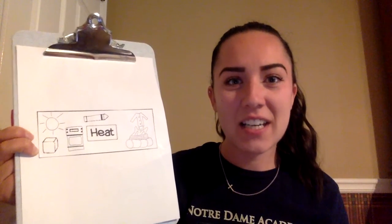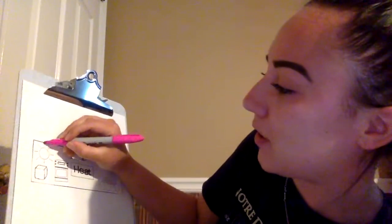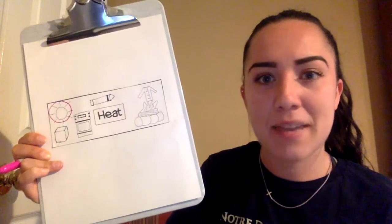We can't touch the sun, right? But we know that the sun makes us sweat when we're outside — it makes us feel hot. So yes, the sun makes heat. I'm going to circle it with a pink pen. The sun makes heat; it makes things hot.